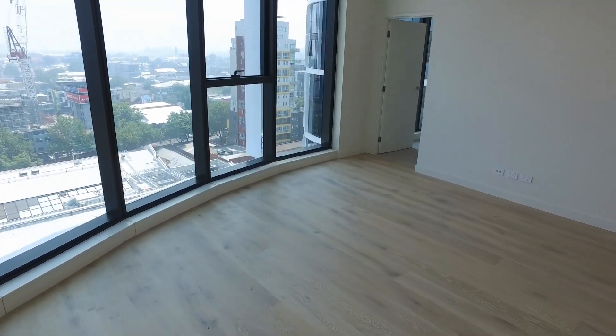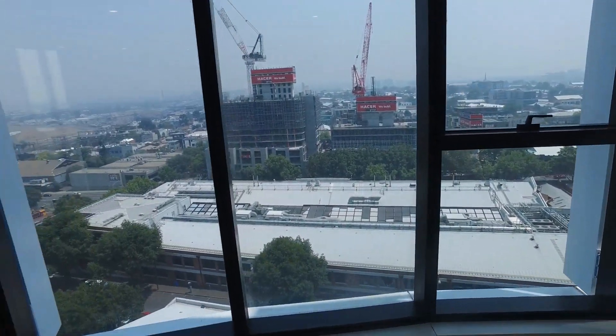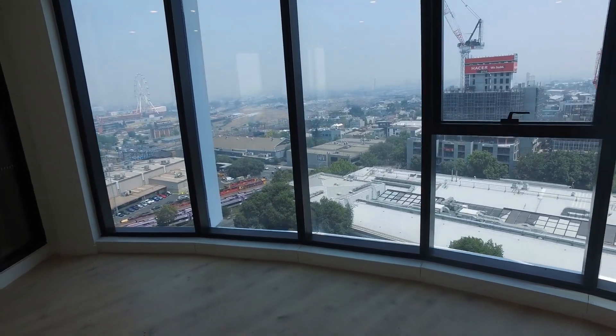So that completes the marketing tour for apartment 1203 at 105 Batman Street in West Melbourne. You can book an inspection time online, but get your applications in quick because this fantastic property will not last.